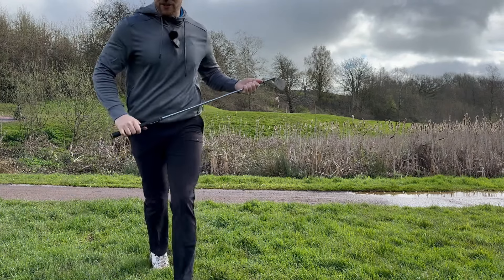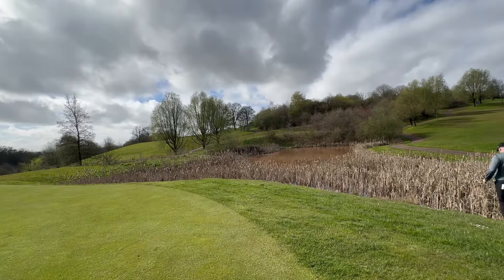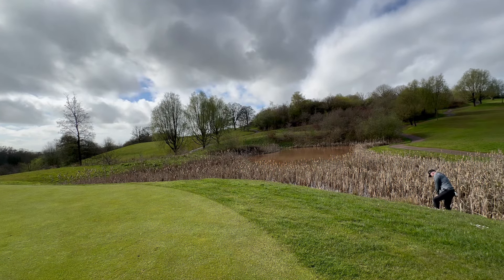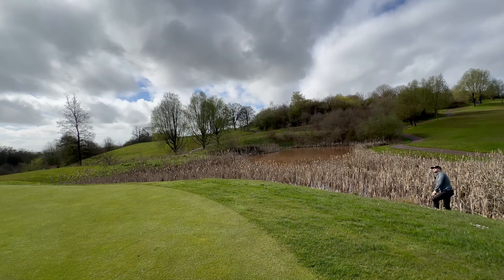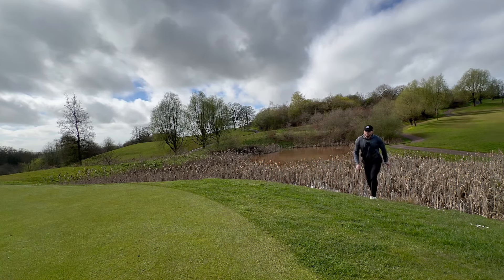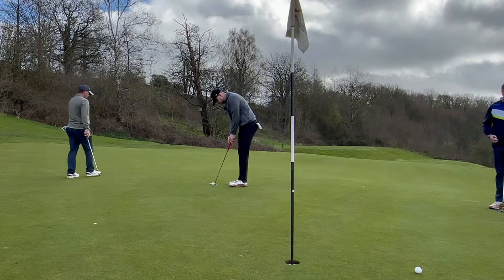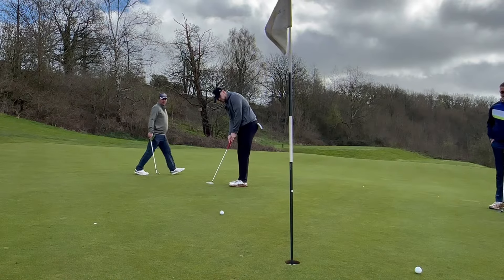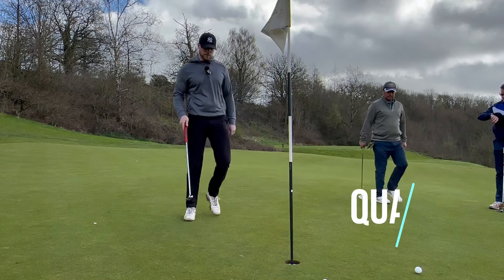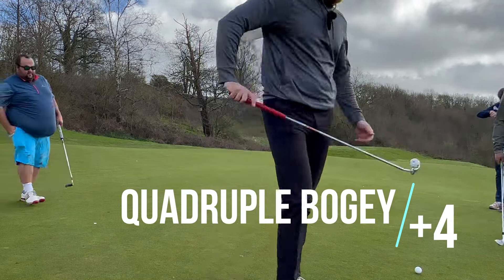That one stayed up hopefully - you can see me, if not sorry. Great quad on the first.